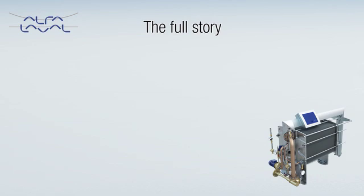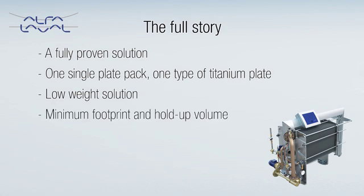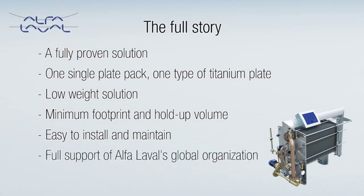Aqua from Alfa Laval is a new leap forward in fresh water generation, but also a fully proven solution tested on land and at sea. Using pioneering technology, Aqua handles the whole desalination process within one single plate pack and one type of titanium plate only. The result is low salinity water, provided by a low weight solution with a minimum footprint and hold-up volume. Aqua is easy to install and maintain, and can most often be expanded with the help of additional plates. So while it comes with the full support of Alfa Laval's global organization, what it really offers is cost-effective self-sufficiency.